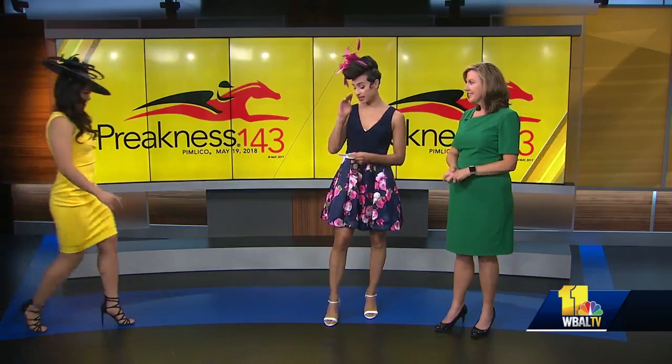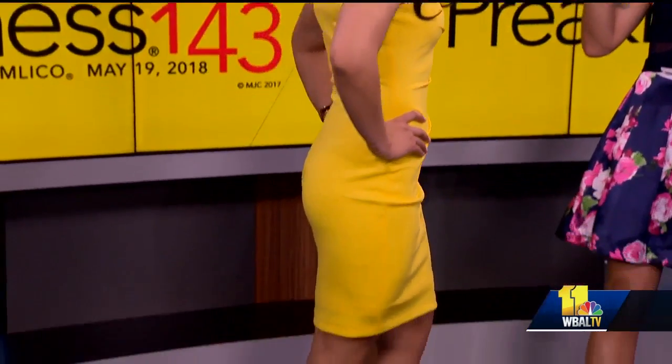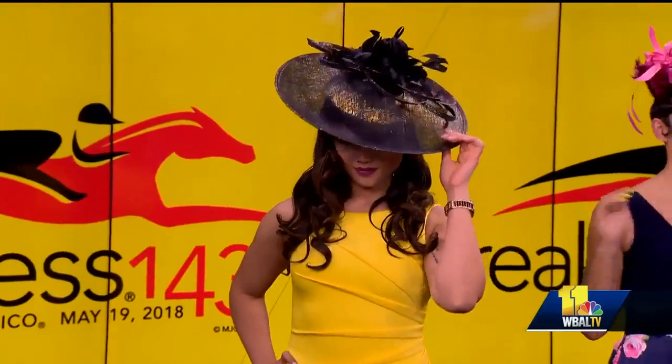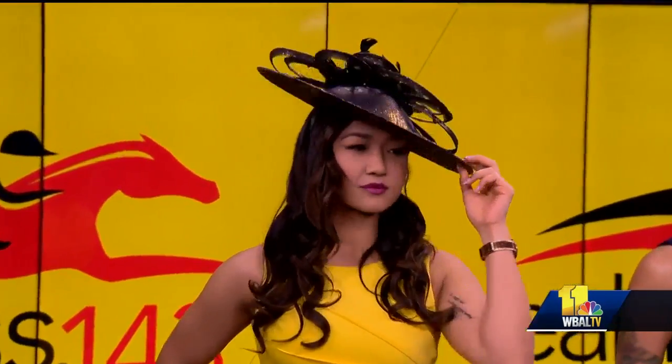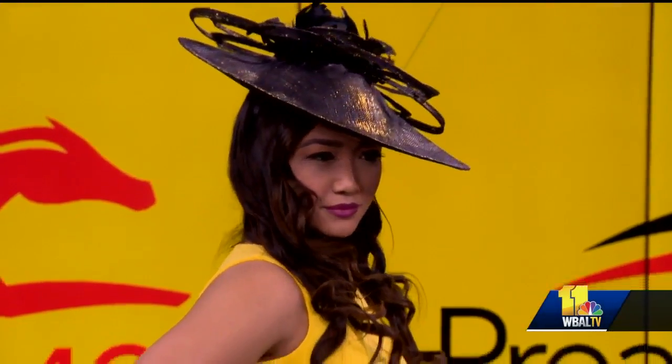This is Michaela and her hat is from Hats in the Belfry at Fells Point. All the clothing is from Macy's at Annapolis. This is the perfect Black Eyed Susan Day color combination, and what I really love about the hat is this is the first time I've seen gold metallic woven into the hat — it's going to look so good under the sunlight. This is the perfect Black Eyed Susan look and her dress is actually Calvin Klein.